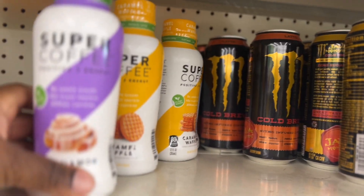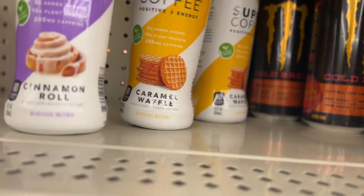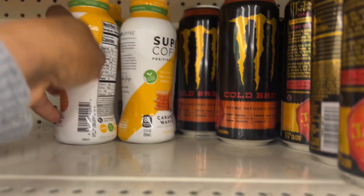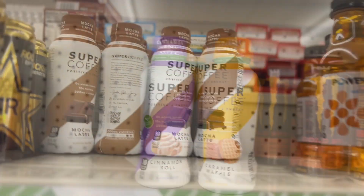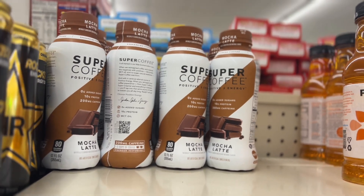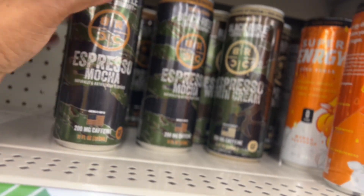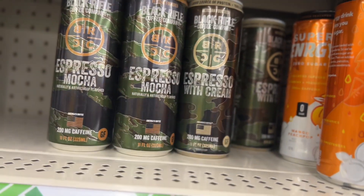They also have Super Coffee — positive energy, cinnamon roll, caramel waffle. These are new. They also have it in mocha latte. And Black Rifle espresso mocha and espresso with cream.